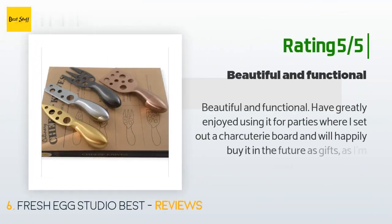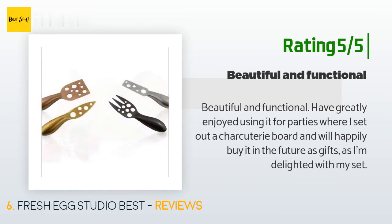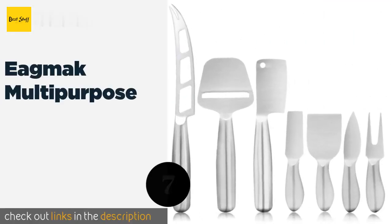'After a few more uses — and I expect they will hold up — I will consider them for gifts.' Another happy customer said: 'Beautiful and functional. Have greatly enjoyed using it for parties where I set out a charcuterie board, and will happily buy it in the future as gifts. I'm delighted with my set.'